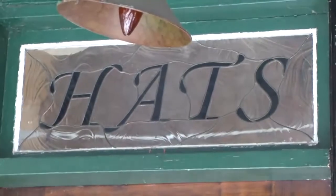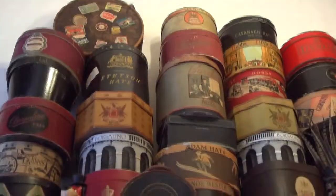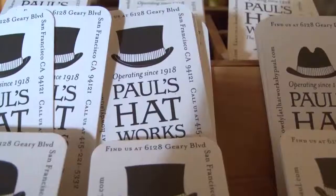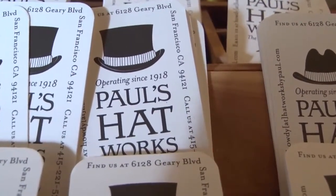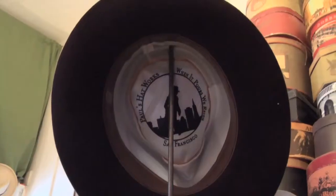In 1918, there was a Peruvian man who opened a hat shop under the name City Hat Works. The first owner, Napoleon, went by Paul. His godson, when he took over the business, instead of keeping the name City Hat Works, named it after his godfather — Paul's Hat Works.